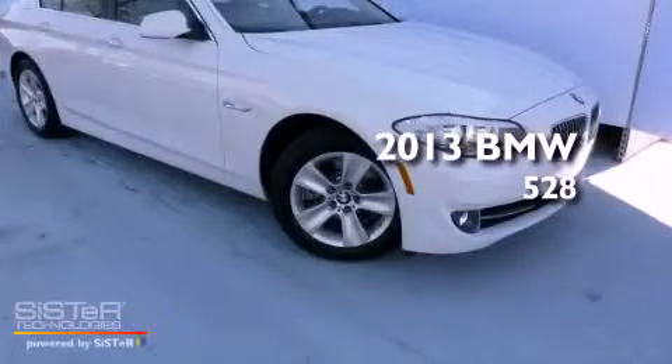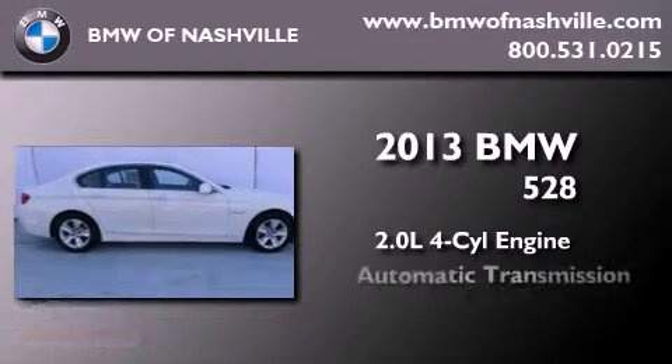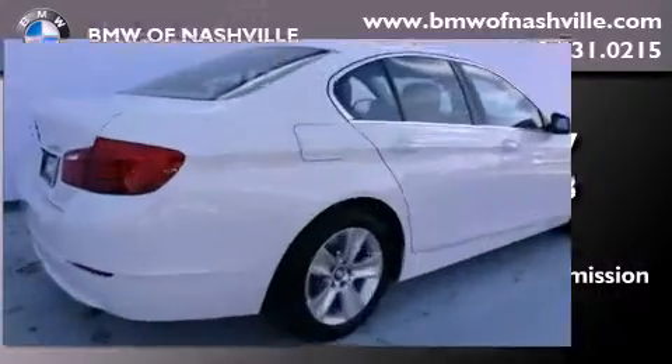This is a brand new 2013 BMW 528. It has a 2.0 liter 4-cylinder engine, an automatic transmission, and all-wheel drive.